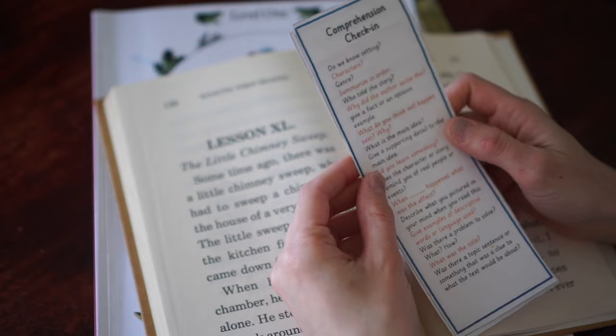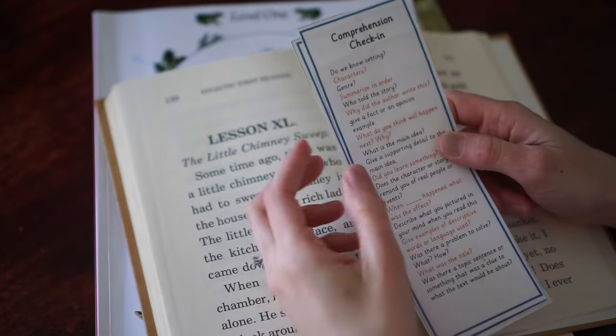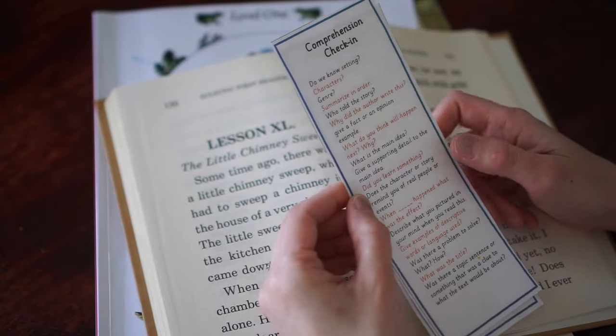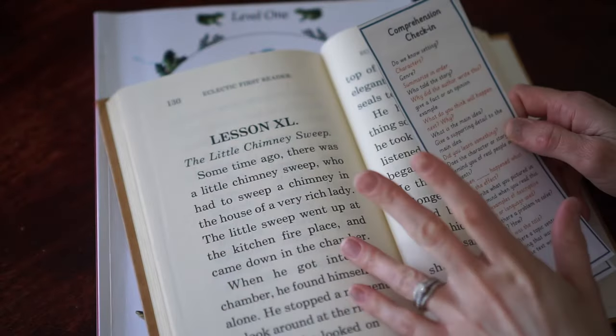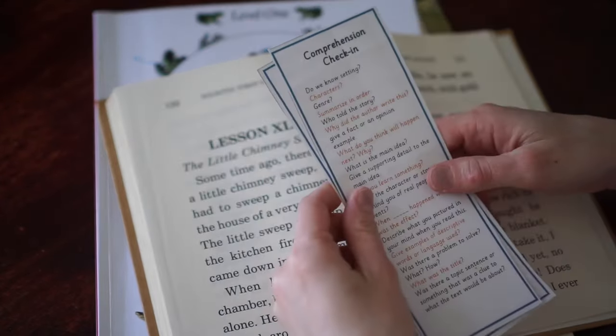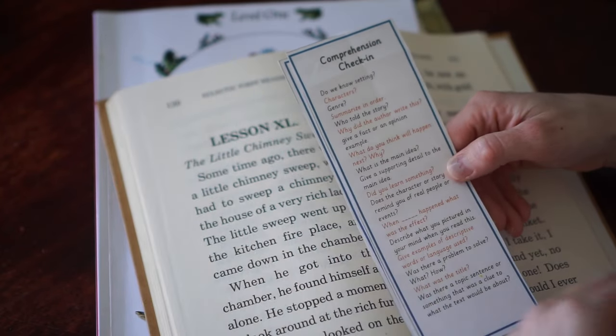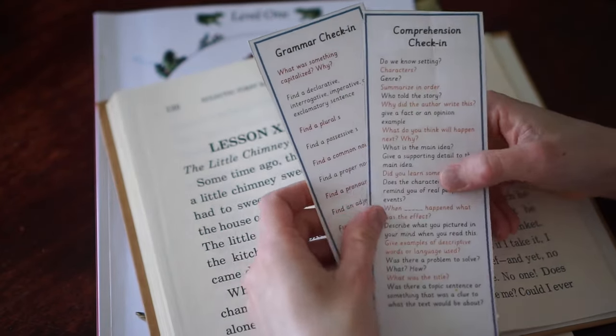Then we'll also do a comprehension check-in where I'll ask him: what is the setting, what are the characters, genre, who told the story, summarize the story? I'll ask him at the end of the story to tell me something that happened in the beginning, how did it end, and how would you continue the story if you were the author? Things like that — a comprehension check-in and a grammar check-in.